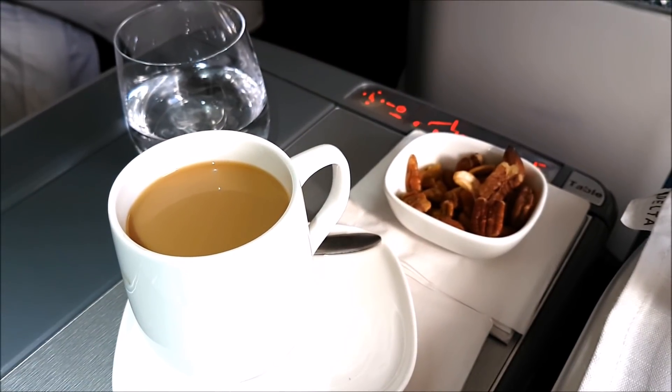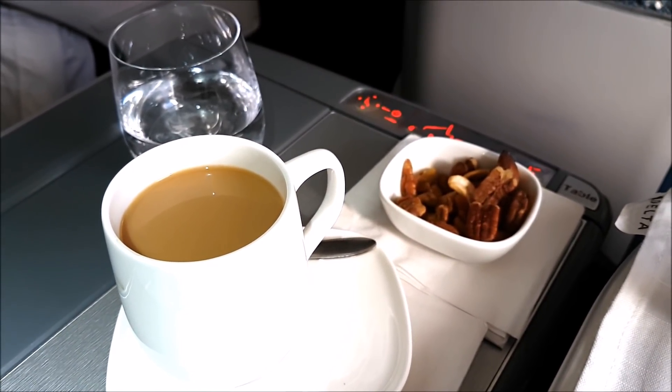After breakfast I had a much-needed coffee as it had already been a really long morning. Delta are known for having fully flat beds on their Los Angeles to JFK routes, so this is a flatbed — let's give it a try and see what it's like.